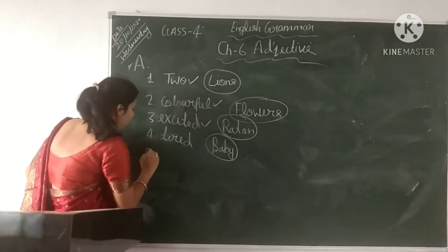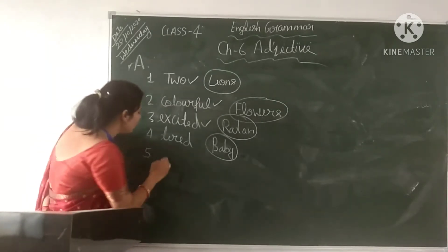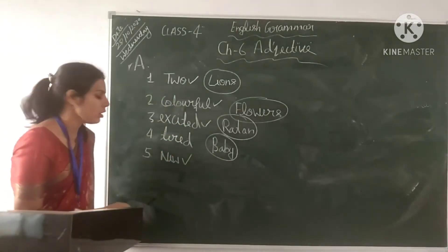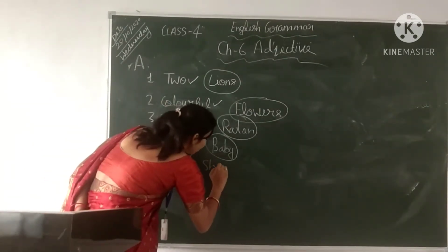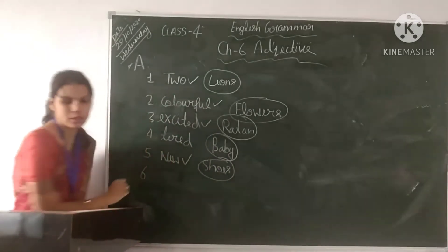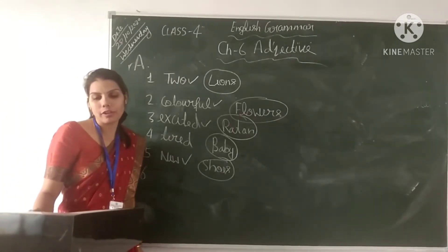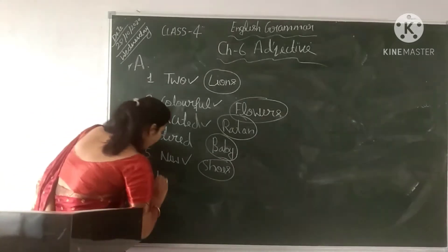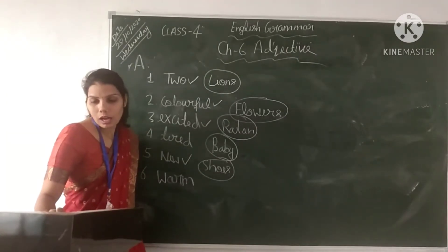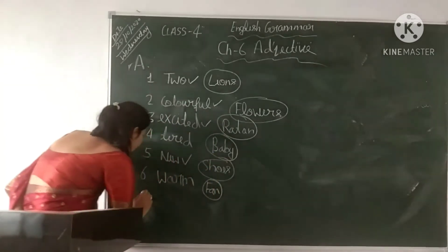In the fifth sentence: Do you like my new shoes? 'New' is the adjective and 'shoes' is the noun. In the sixth sentence: It was a warm day so I switched on the fan. 'Warm' is the adjective and 'day' is the noun.